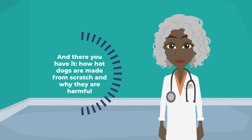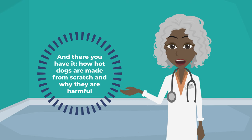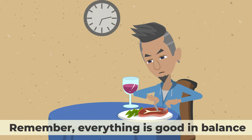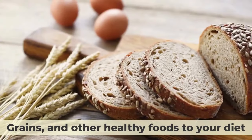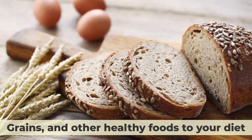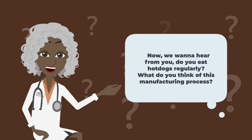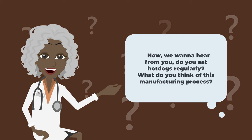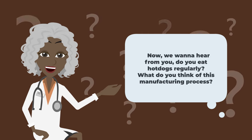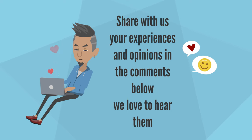And there you have it — how hot dogs are made from scratch and why they are harmful. Remember, everything is good in balance. And don't forget to add some veggies, fruits, grains, and other healthy foods to your diet. They will help you stay fit and happy. Now we want to hear from you: do you eat hot dogs regularly? What do you think of this manufacturing process? Share your experiences and opinions in the comments below. We love to hear them. Thanks for watching.